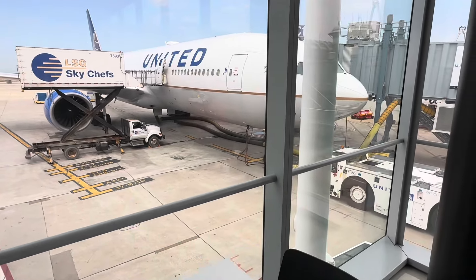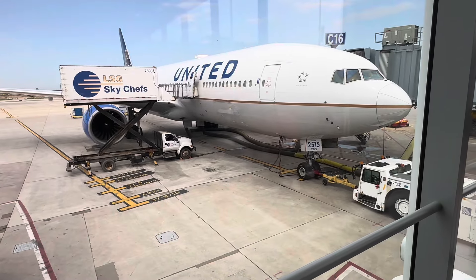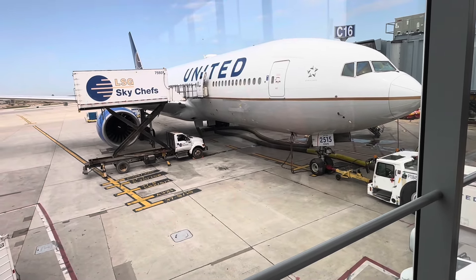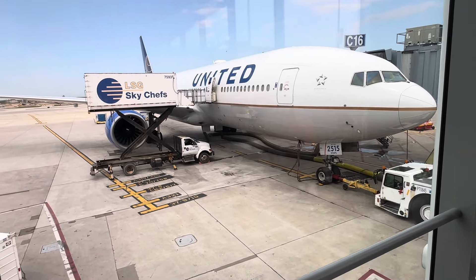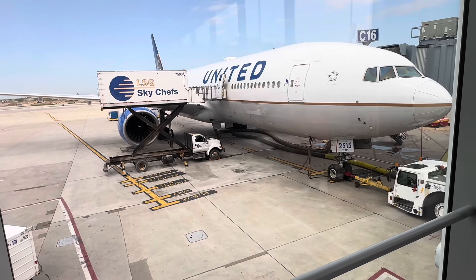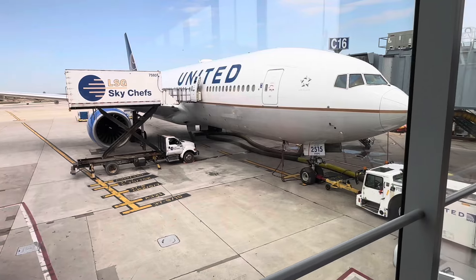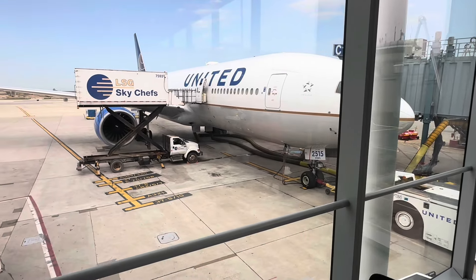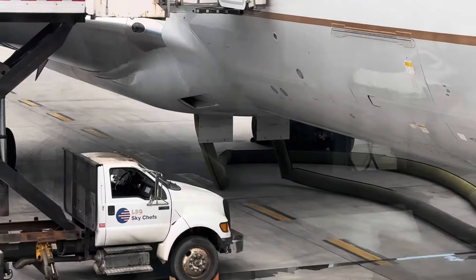This particular configuration we're going to be flying — and we'll show you a cabin tour a little bit later — is one of the more dense versions, intended for Hawaii as well as transcons. In first it is a 2x4x2. We don't always get a great view of the planes from the outside like we do today, so wanted to give you a look.